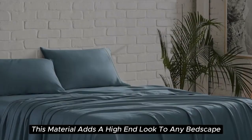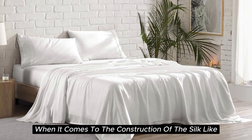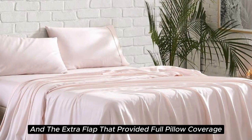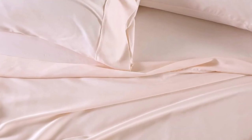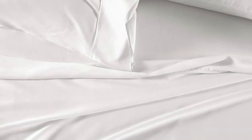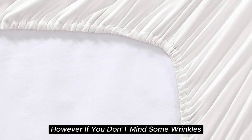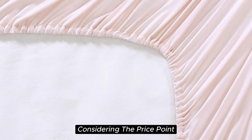Additionally, this material adds a high-end look to any bedscape with its lustrous finish. When it comes to the construction of this silk-like sateen sheet set, the details make the difference. The beautiful stitching and the extra flap that provided full pillow coverage enhanced the quality of these sheets. However, while these sheets are easy to care for and easy to get into place on your bed, they do tend to wrinkle easily. If you don't mind some wrinkles, we think these sheets offer a ton of value considering the price point.